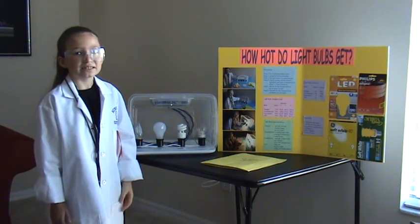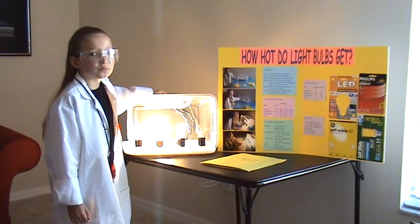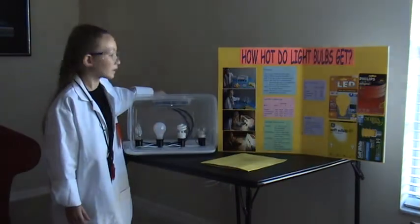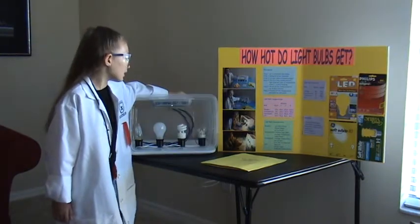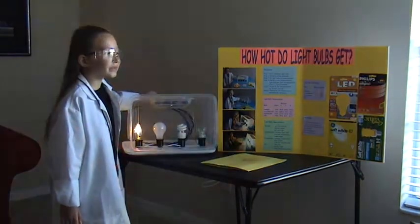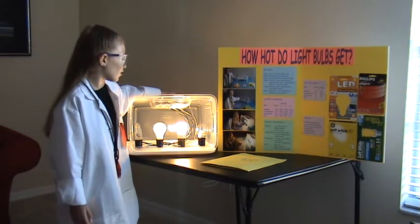I wanted to test different light bulbs with the same wattage and see. I thought that incandescent would be the hottest because it was first made. Next would be LED because it has lots of lights inside of it. Then halogen because it's skinnier. Finally, compact fluorescent would be the coolest because it has different heights on it.